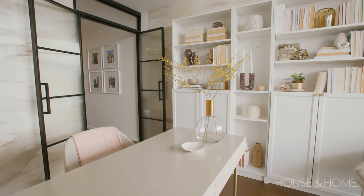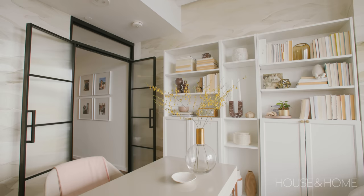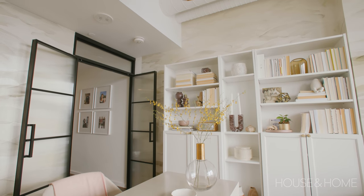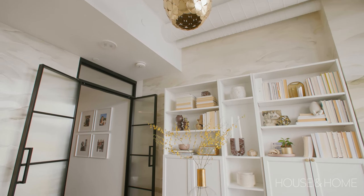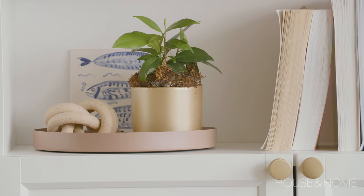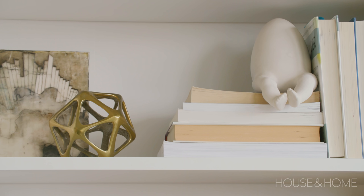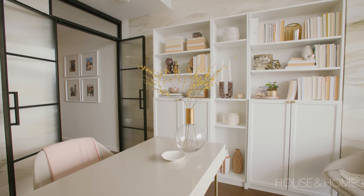My client works from home, so we turned the second bedroom into her home office. We installed beautiful wallpaper, removed the builder barn track and installed custom doors, and added some beautiful pendant lighting. The shelving unit in there is actually client-installed from a big box store, but it totally works — it gives her extra closed storage for office needs and open storage for nicer decorative elements.